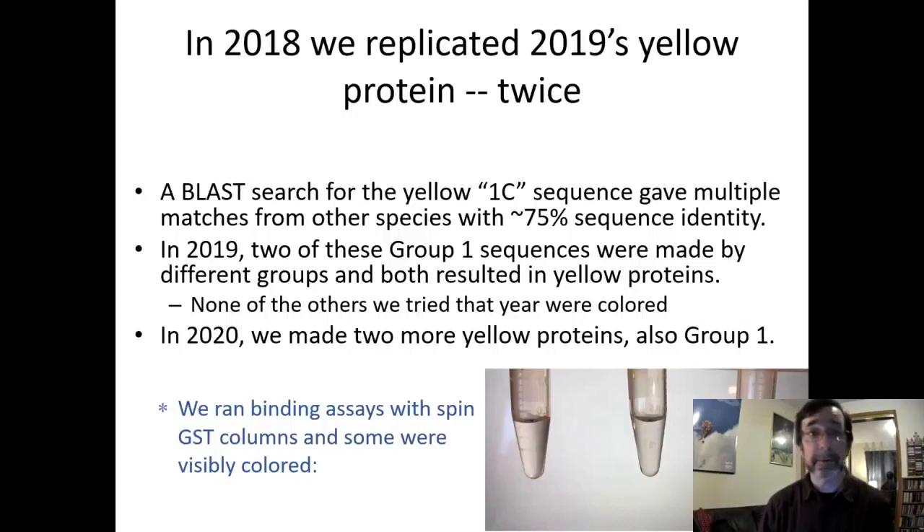The colors looked similar; none of the other proteins tried that year gave us color, but that's probably expected. Most of the time siderocalin is not colored — it was only Dave's lucky break that got the orange protein in the first place. In 2020 we tried again, made two more Group 1 proteins, and they were also yellow. The other ones were not colored, and both of those years we used only BL21 cells, not DH5α.